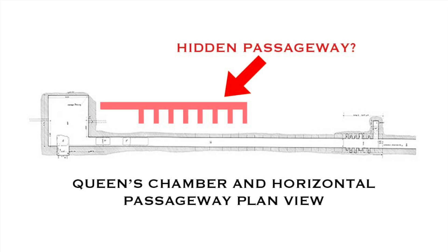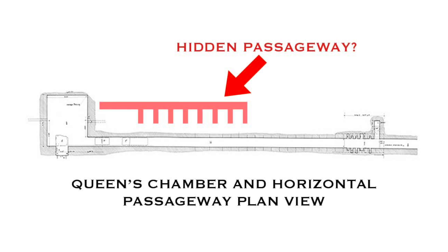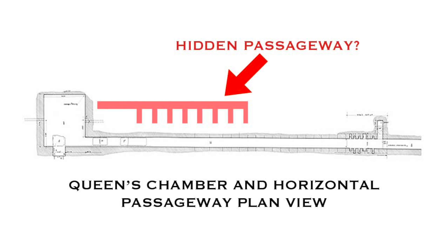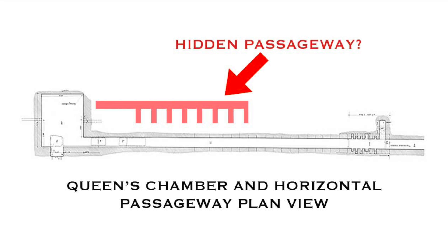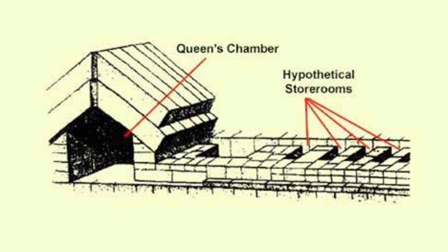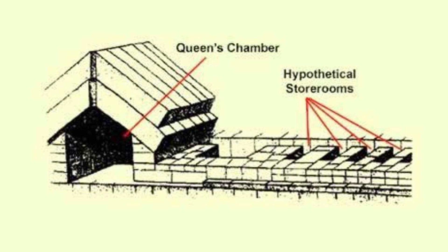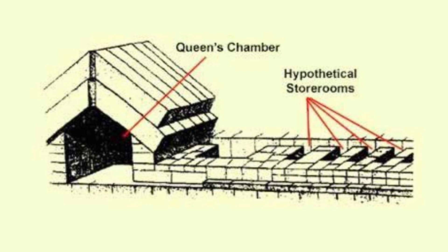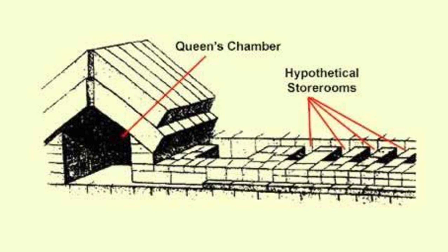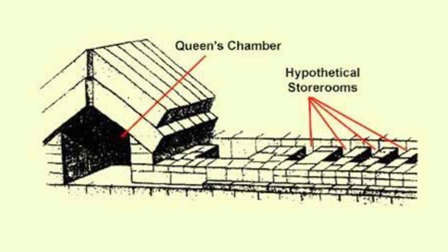Interpreting the results of the geophysical survey as well as the physical observations, the researchers believed there was a narrow corridor with a number of small cells, smaller than the average person, filled with sand and hiding behind the western wall. This somewhat low resolution diagram is one interpretation of the results, and more than 30 years ago those working on the pyramid believed the small cells were possibly storerooms, maybe an inventory of some kind, but why were they filled with sand?